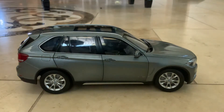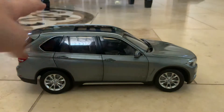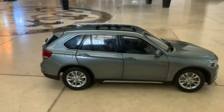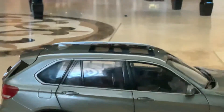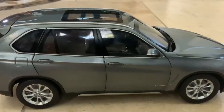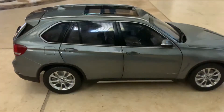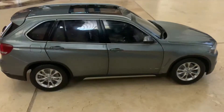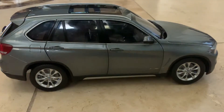Comment down below if you know what that thing is on the roof. I'm not sure if it's for aerodynamics or quality — most cars have it. I've seen them in real life. Our own car even has it.